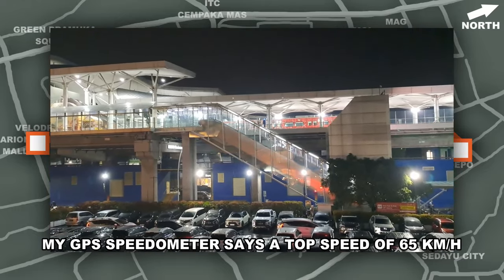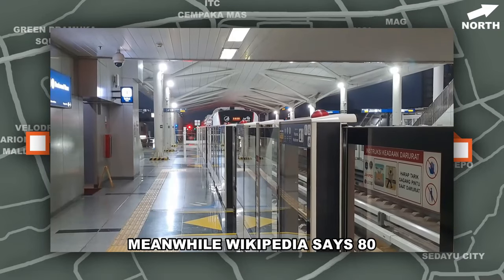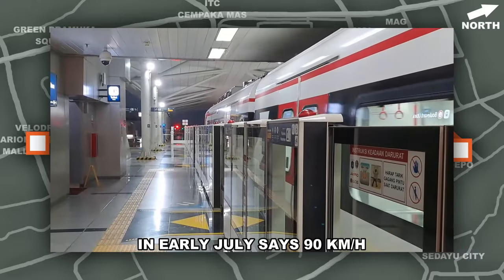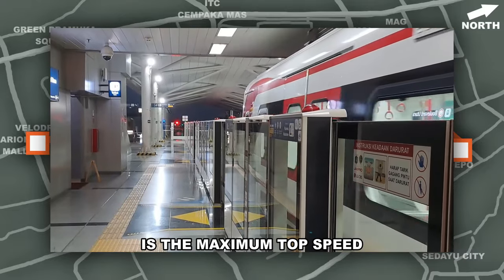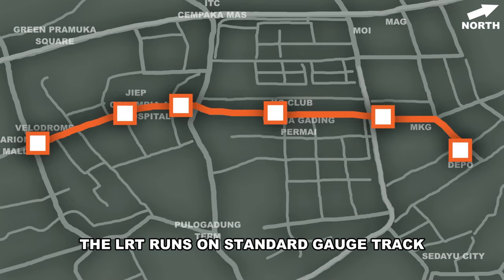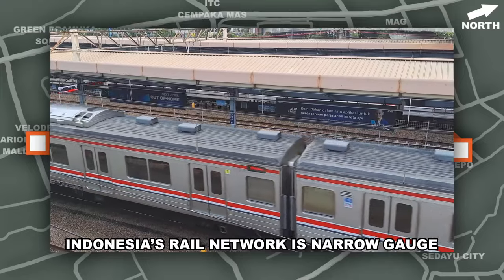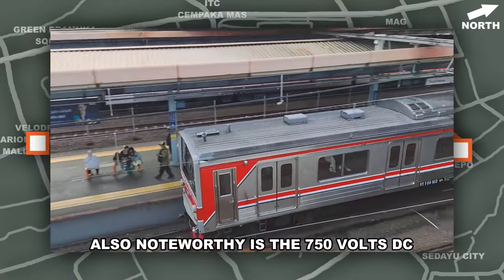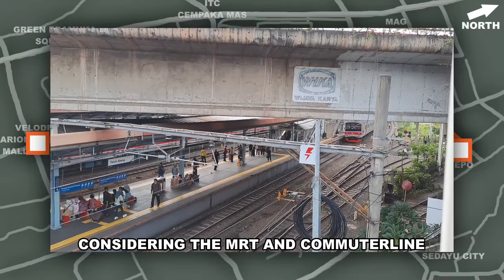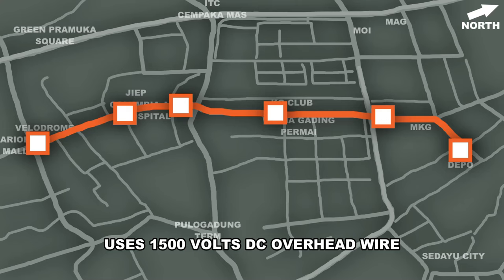When it comes to speed, my GPS speedometer says a top speed of 65km/h, meanwhile Wikipedia says 80km/h and LRT Jakarta's website as of writing the script in early July says 90km/h is the maximum top speed, though average speed is 50km/h. The LRT runs on standard gauge track, noteworthy considering most of Indonesia's rail network is narrow gauge. Also noteworthy is the 750V DC third rail electrification, considering that the MRT and commuter line uses 1500V DC overhead wire.